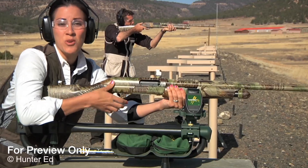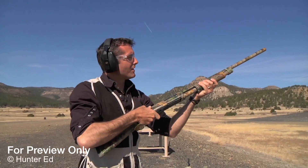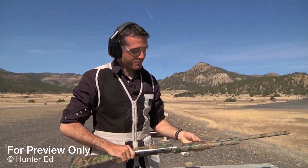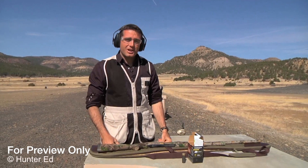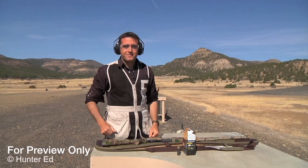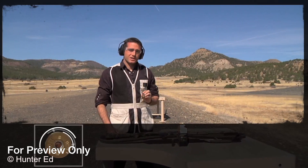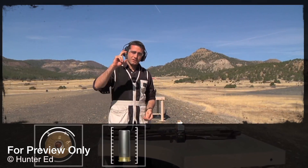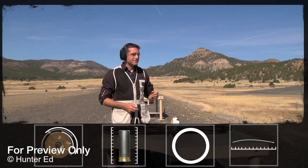The pellets from a shotgun travel very differently than the bullet from a rifle. Unlike the single rifle bullet, the pellets or shot from a shotgun create a shot pattern. And that's affected by a lot of things such as the gauge of the shotgun shell, the length of the shell, the choke in the barrel, and of course, the distance to the target.